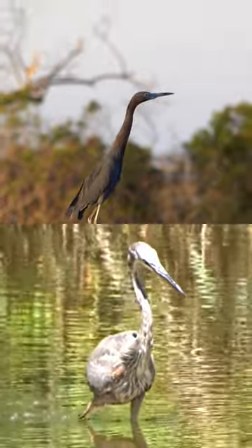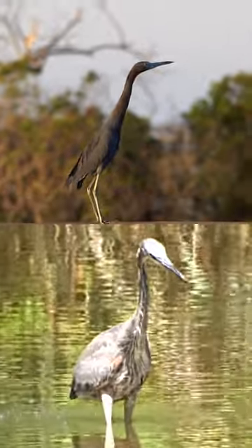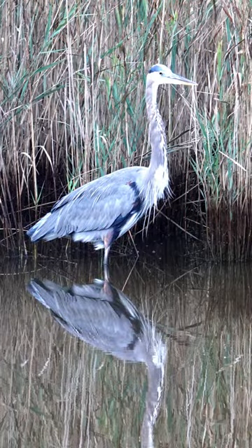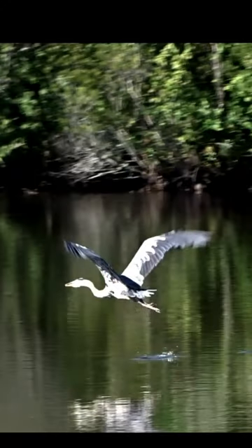The little blue heron is not the offspring of the great blue heron, but a separate type of heron. Great blue herons typically range from 36 to 54 inches in length, with a wingspan of about 66 to 79 inches.